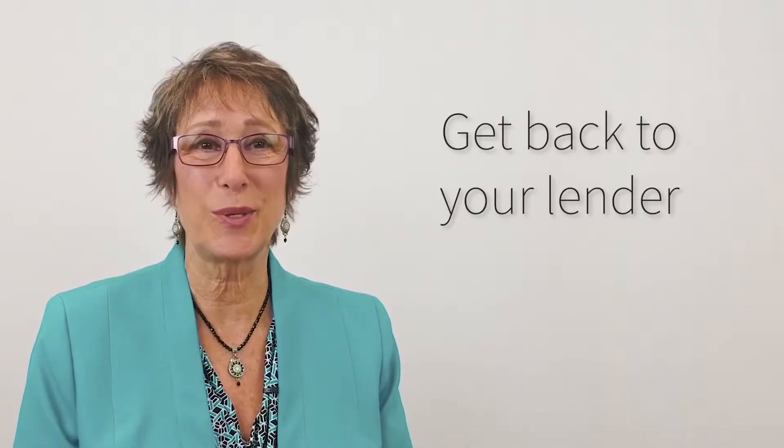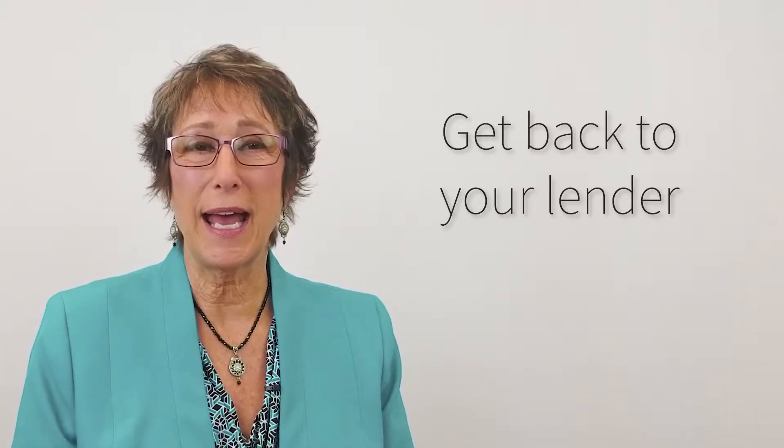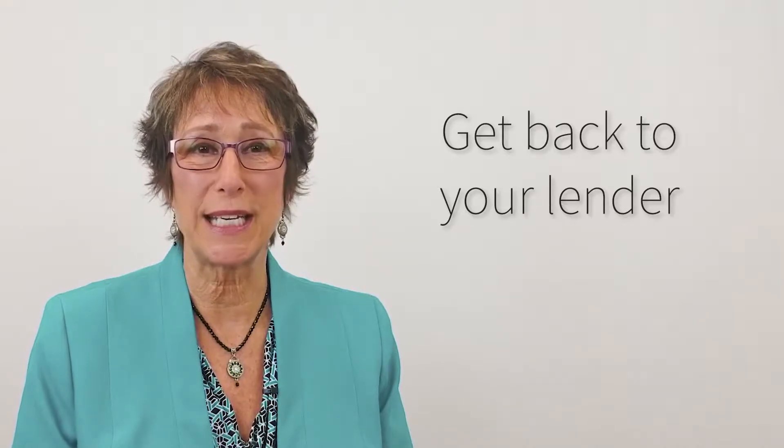The first thing that's going to happen is you'll need to get back in touch with your lender, if you're using a lender, and make sure that they have all the documentation and sign off on the intent to proceed so that they can order the appraisal.